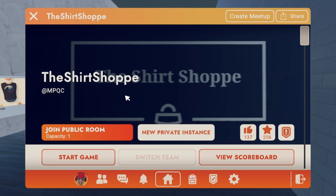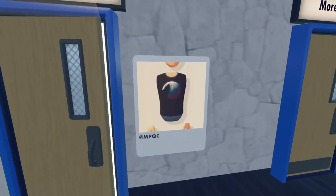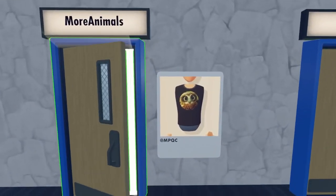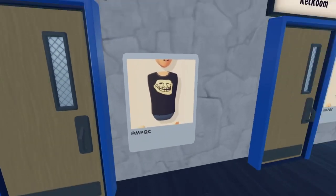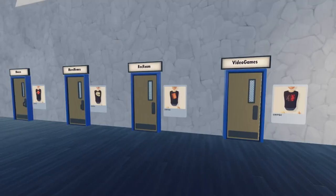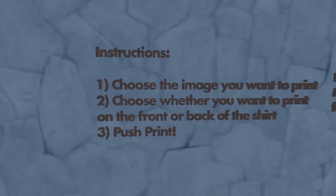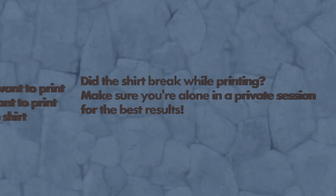This room is called The Shirt Shop. They have a bunch of options: there's a room for animal shirts, more animals, meme shirts, more memes, Rec Room shirts, and video games. I'm going to go ahead and enter the video games shirt area. The instructions say: choose the image you want to print, choose whether you want to print on the front or back, then push print.